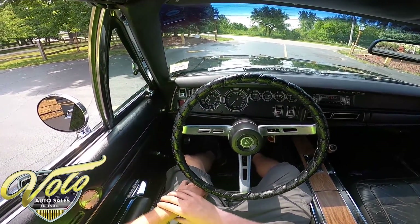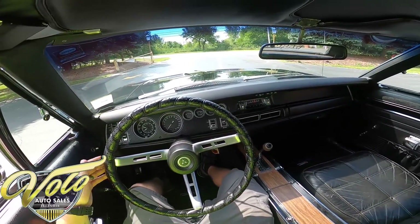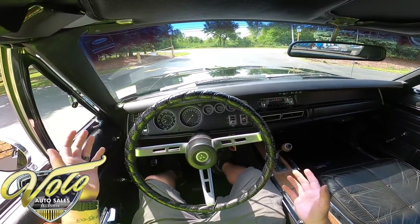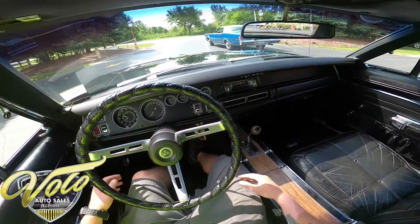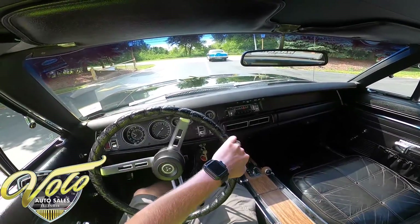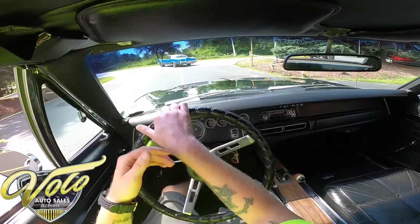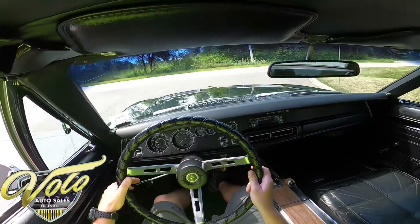Power steering feels great. I work in the shop here and this is the first time myself or any of us have got a chance to take it out on the road, so you and I are about to feel and experience everything for the first time. If we have to put it back up on the rack and run it through anything we need to fix, we're going to take care of it. But let's take it for a ride.